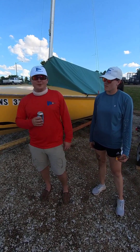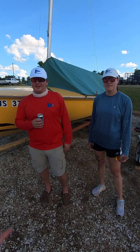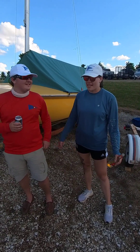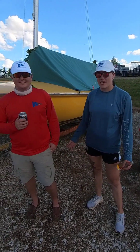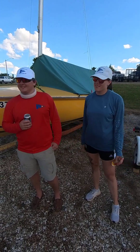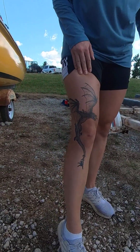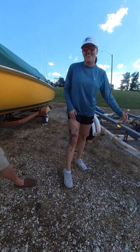When did you sail in college? Very briefly, just my freshman year, and then just local races — J24s and all of that. I moved here about two years ago, but before that, as a kid I raced with my dad on J80s back in Annapolis.